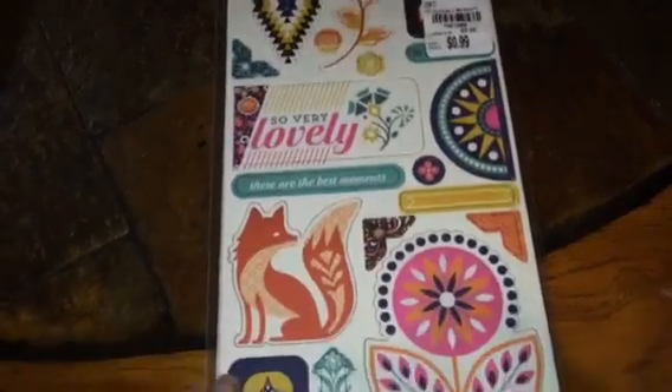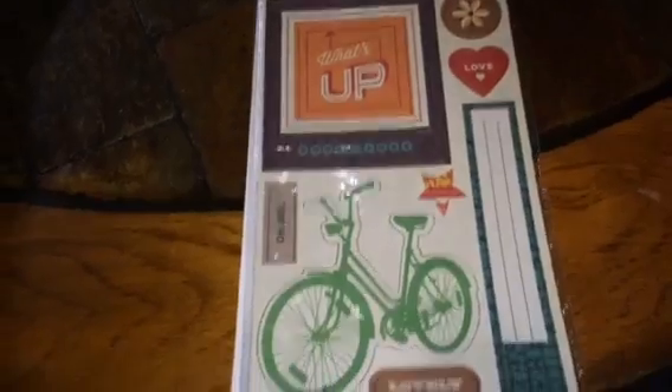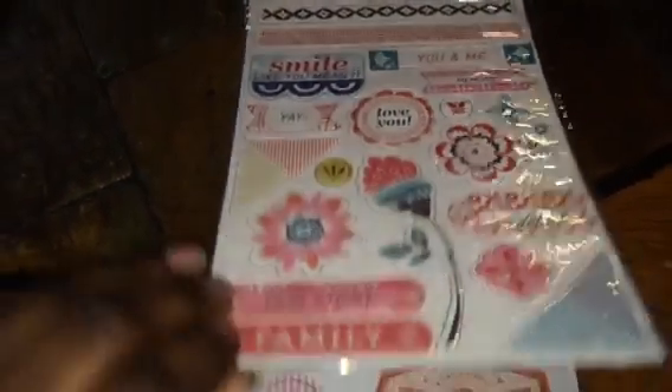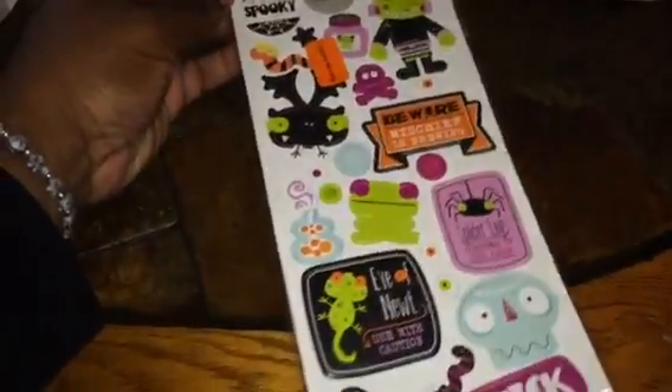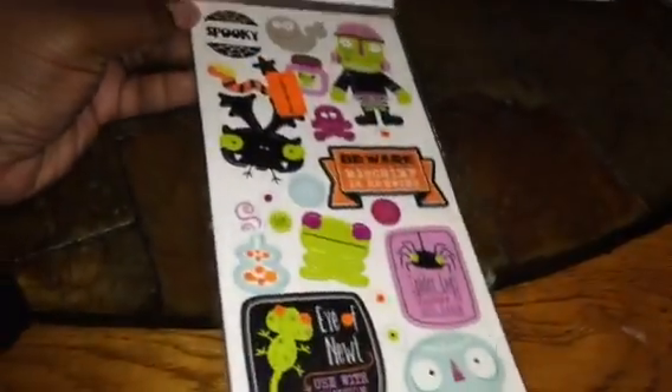I got this one, really pretty tribal colors with a little fox, more foxes, and flowers. And I got this one and this one — pretty, pretty colors. Then I got these on sale: Halloween chipboard stickers, that was really cute.